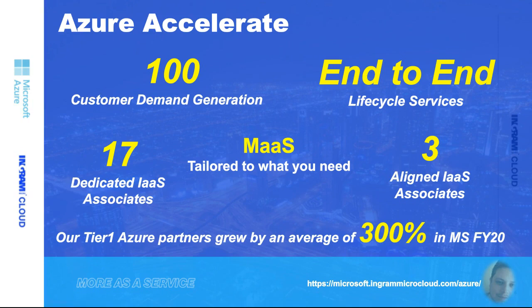In Microsoft FY20, our tier-one partners — our elite partners on Accelerate — grew by an average of 300%, which is fantastic. The average growth in the UK is 85%, so it's a real enhancement on what partners are already achieving. For us, it's all about growth. These four stages in Accelerate are all about helping our partners achieve their goals, grow at the right rate, and utilize the resource and support we can offer.